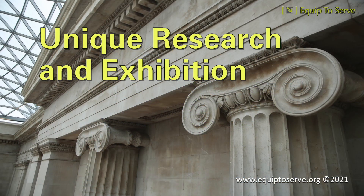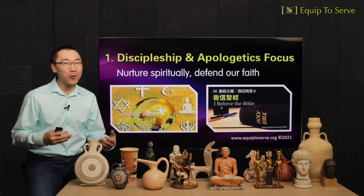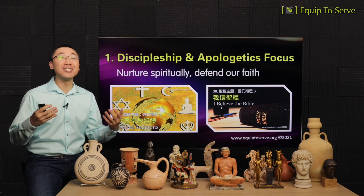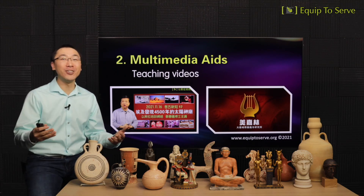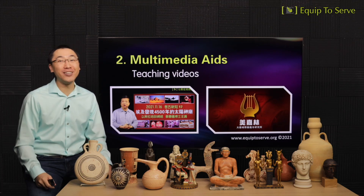Now that we've gone through all nine resources, let us briefly share six uniquenesses of our research and exhibition. Number one: our focus is on discipleship and apologetics. Through biblical background teaching, our goal is to nurture brothers and sisters spiritually, and also equip them to defend our faith and understand the reason why we believe Christianity is true. Number two: we are unique in that we'll make use of multimedia aid — teaching videos conveying content by our staff, short animation videos, and translations from English to Chinese whenever needed.